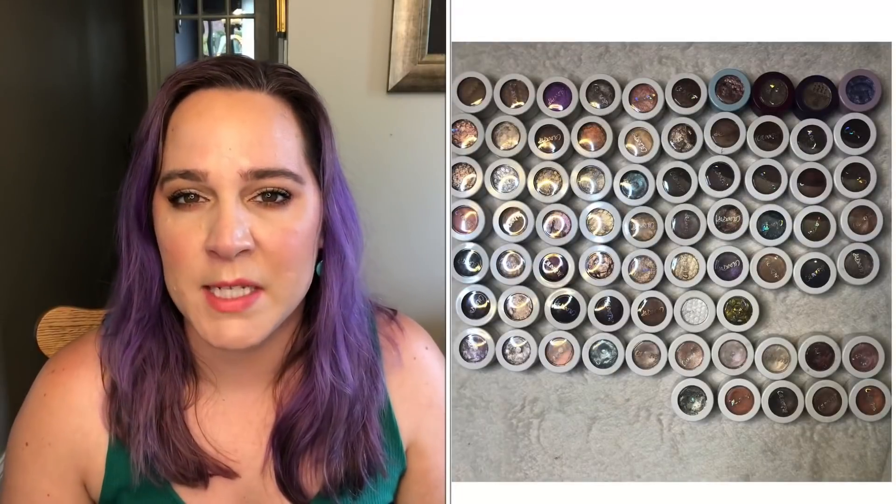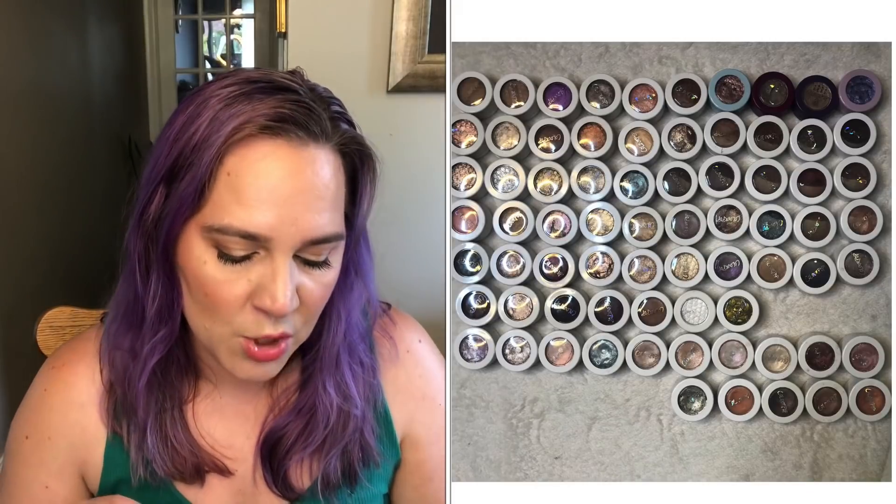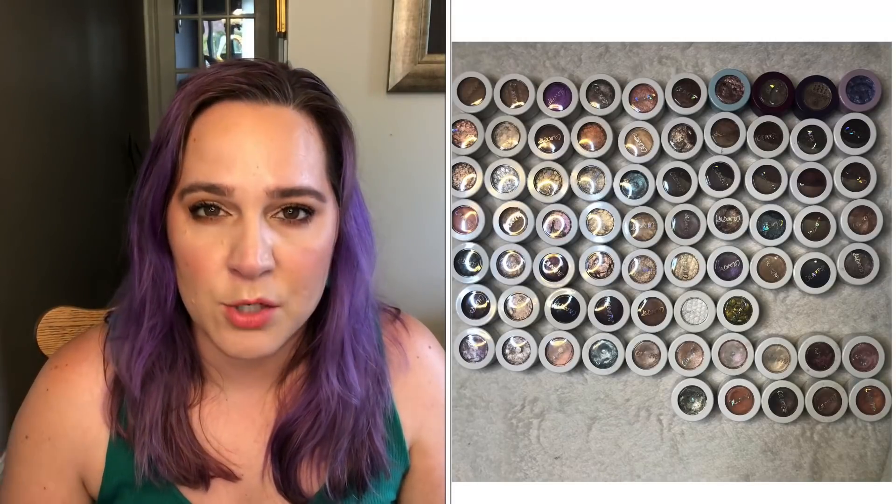For ColourPop Super Shock Shadows — I love them but I've completely banned myself from buying any more — I was at 72 at the beginning of the year and I'm still at 72. I'm currently working on two: one with the hopes of hitting pan and one with the hopes of finishing it. That's a lofty goal — I know how long it takes to finish a ColourPop Super Shock Shadow. If I could get that category down by one by the end of the year I would feel pretty amazing, but I don't think it's going to happen.